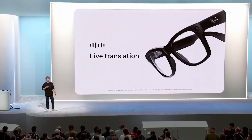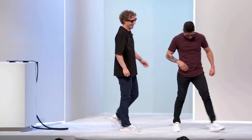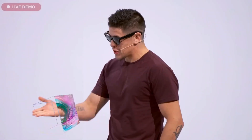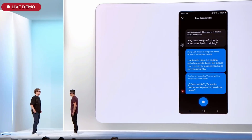I'm about to have a conversation with Brandon Moreno, former UFC flyweight champion, where he is speaking Spanish and I am speaking English. Starting live translation from Spanish to English. Hey, how are you? How is your knee? Doing well — knee is doing well, it feels strong, I'm ramping up training. How are you doing? Are you getting ready for your next fight?